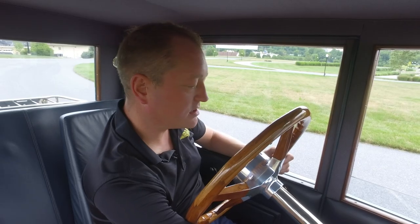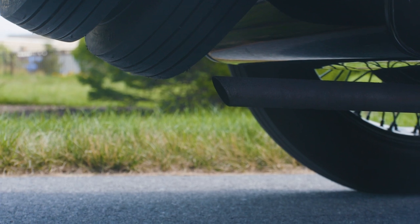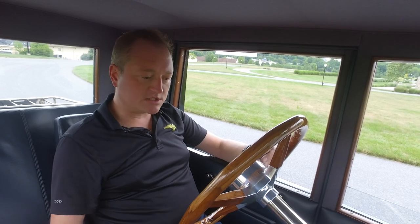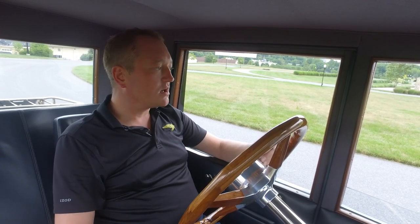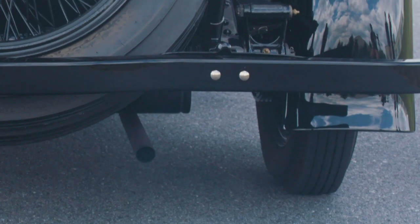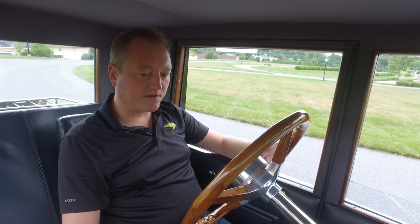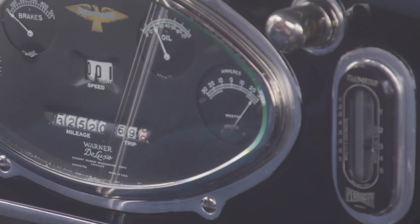Just keep giving it a little bit more gas, make sure that it's comfortable. Normally I would let it sit for a little while just to make sure that it's warmed up and ready to go, but since we've been driving it today she's pretty good to go. I'll just give it a little bit of gas to get it pumping. It's got an interesting gas gauge called a flow meter, and I can see all the bubbles flowing through it, so I know gas is getting through.